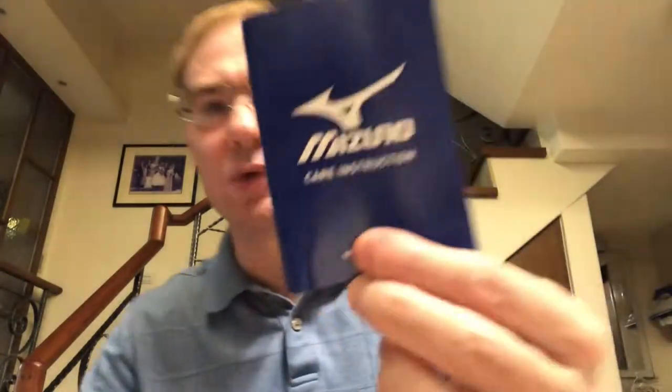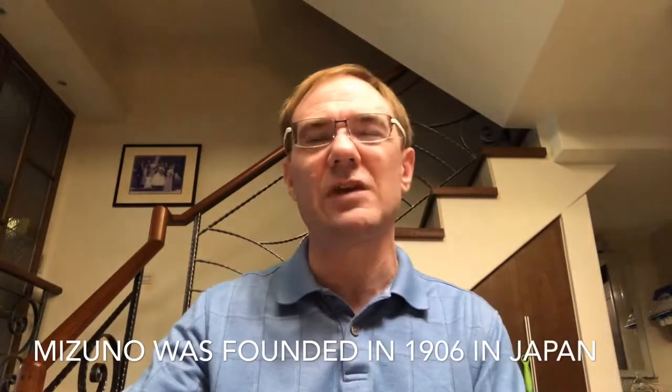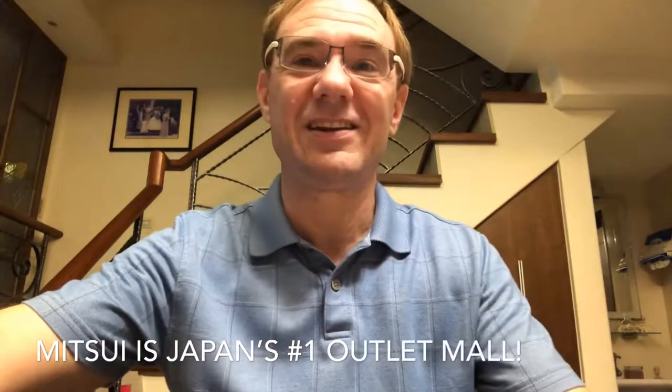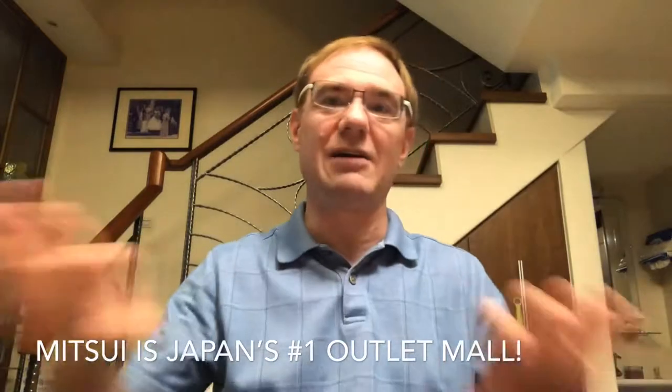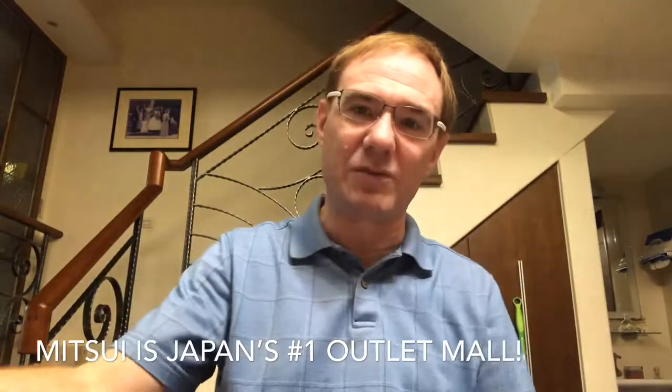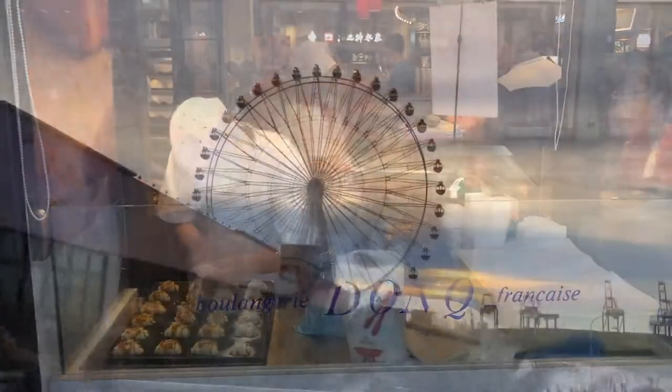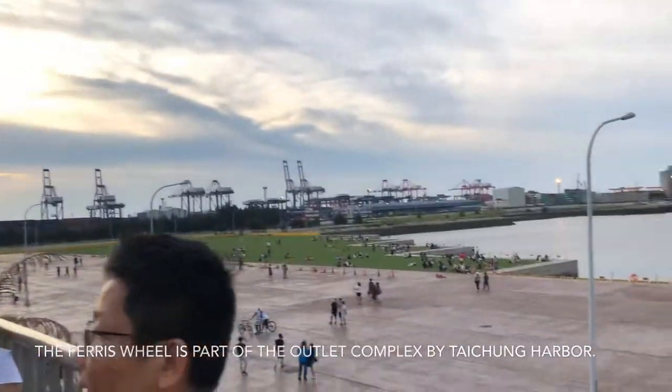Have you guys heard of the company Mizuno? Here in Asia it's quite big — in fact in my town in Taiwan there's a store, mostly baseball gear and stuff like that. I went to the Mitsui outlet in Taichung, near Taichung Harbor. It's a mall. Usually in Taiwan there are department stores but not spread-out malls like in North America, and this is a real mall. My wife did all her shopping, shop till her heart was content, and we had a meal.